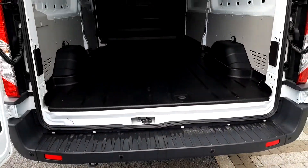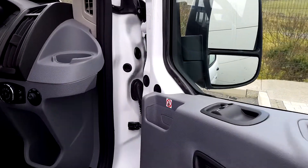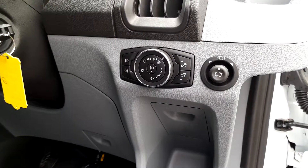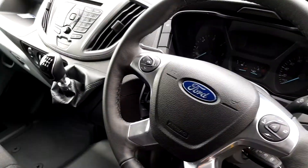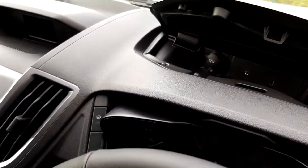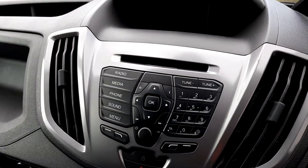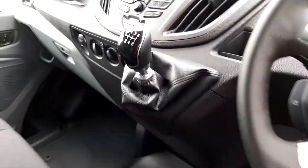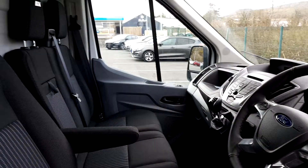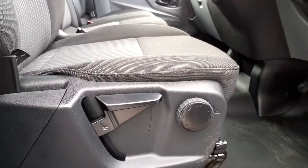On the driver's side: front electric windows, electric unfolding mirrors, auto lights, multifunction steering wheel, auxiliary and USB connection, CD player and radio with Bluetooth function, six-speed manual gearbox, and a driver's seat with armrest, height adjustment and lumbar adjustment.